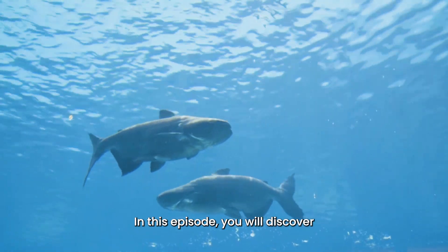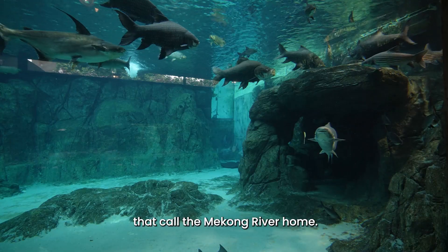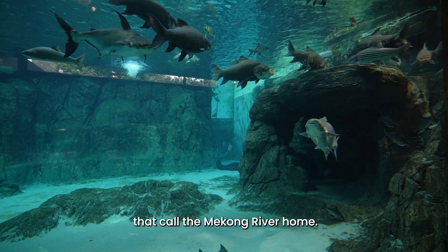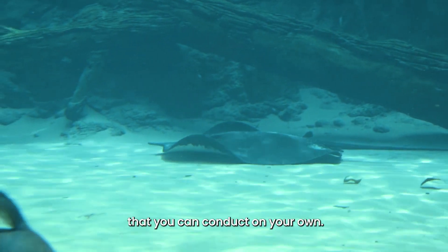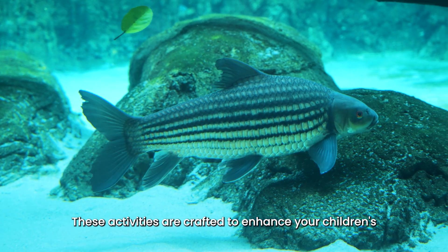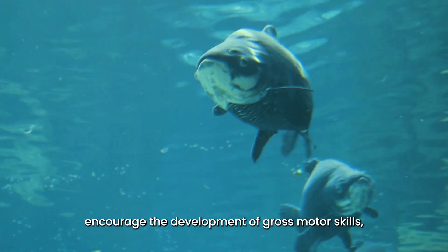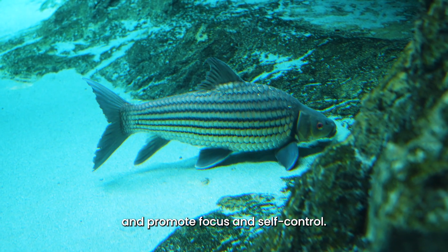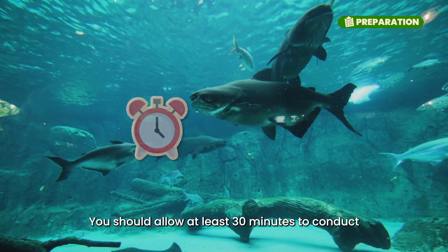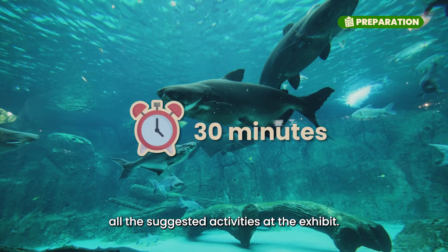In this episode, you will discover the interesting characteristics of giant fish species that call the Mekong River home. I will also introduce three activities that you can conduct on your own. These activities are crafted to enhance your children's observation skills, encourage the development of cross-motor skills, and promote focus and self-control. You should allow at least 30 minutes to conduct all the suggested activities at the exhibit.